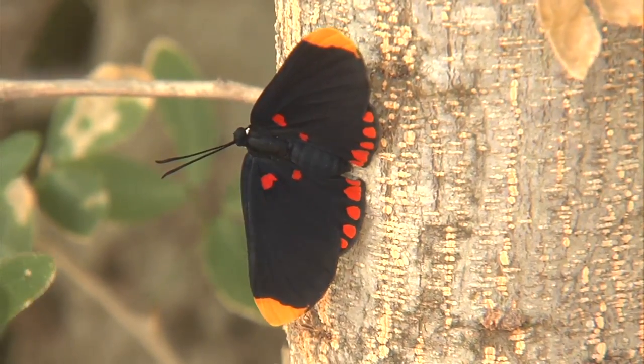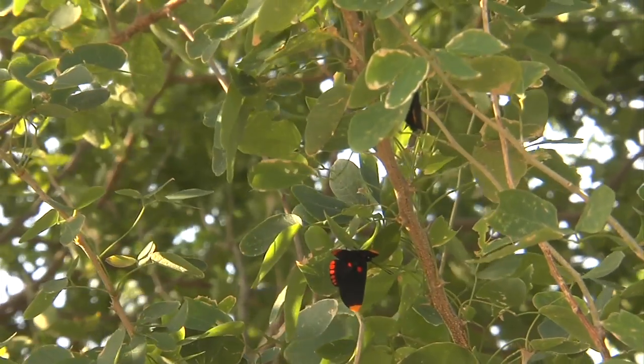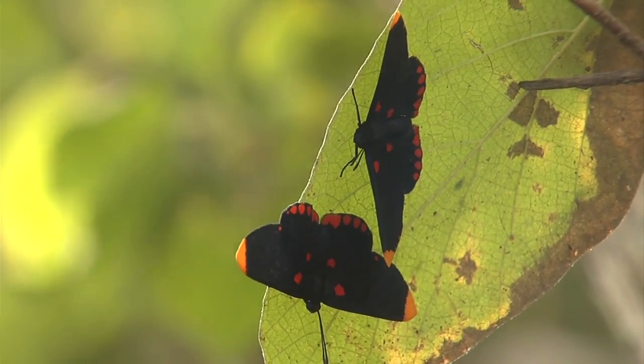The velvet-black butterflies, with gold-tipped wings and richly-hued red markings, are perched throughout their host trees, the guamuchill, and on other nearby plants like the anacahuita.